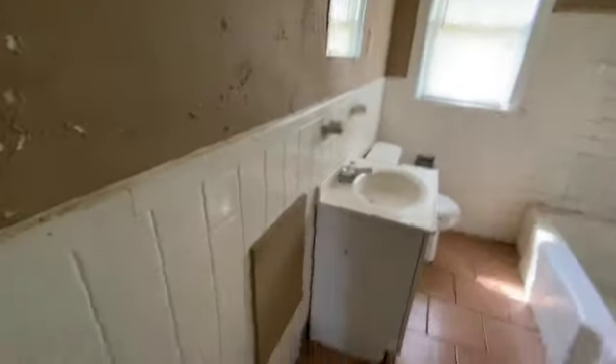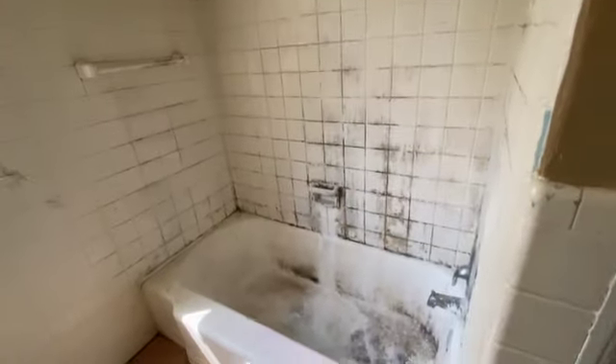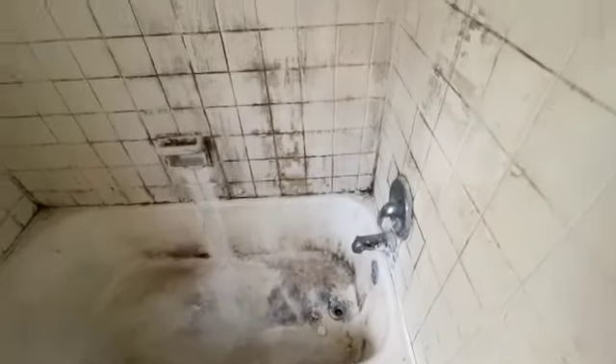In the bathroom, there's a lot of stuff left on the floor and the paint is really peeling badly on the walls. The shower and tub are completely filthy. The floor is pretty dirty as well, as is the sink.